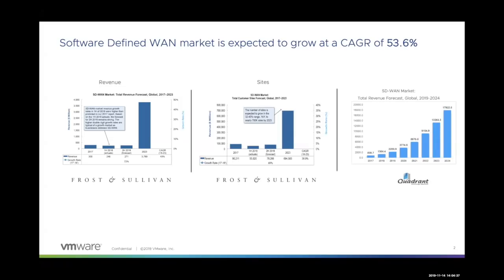The second column talks about the number of sites that will go SD-WAN, moving away from traditional WAN. From a forecast standpoint, you can see almost 40% cumulative growth, with revenue approaching $700 billion by 2023. A more current report from Quadrant Knowledge Solutions projects revenue from 2019 to 2024 at almost $18 billion with a cumulative growth of about 54%. All of these data points share a common message: SD-WAN is here to stay and will experience phenomenal growth.